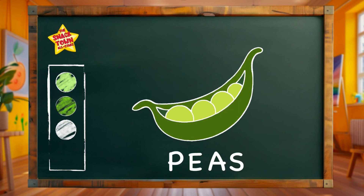Will you spell it with me? Peas. P-E-A-S. Peas. What a tasty masterpiece! Let's celebrate with a veggie dance for our peas friend!